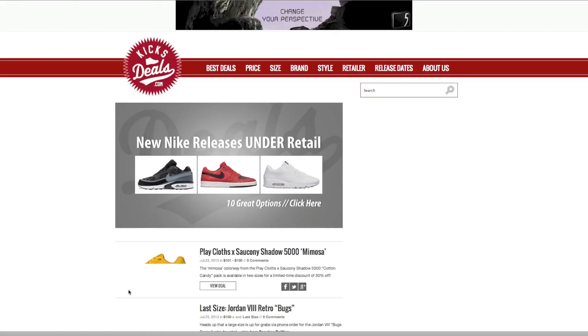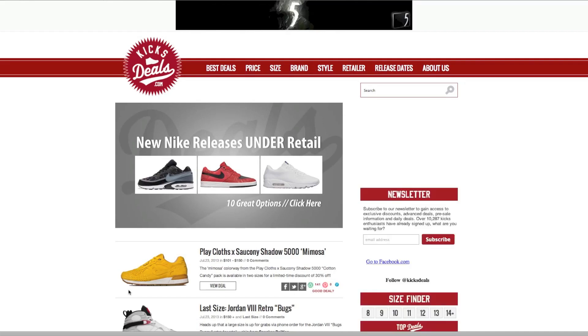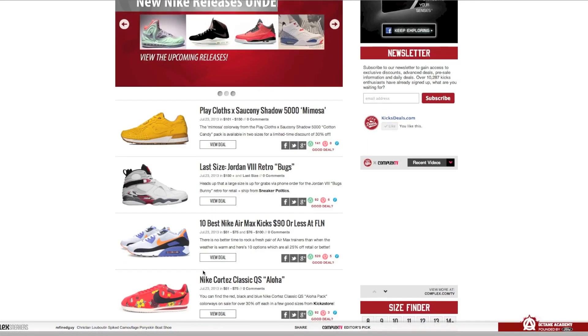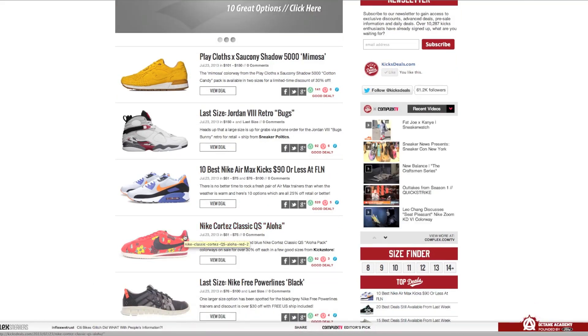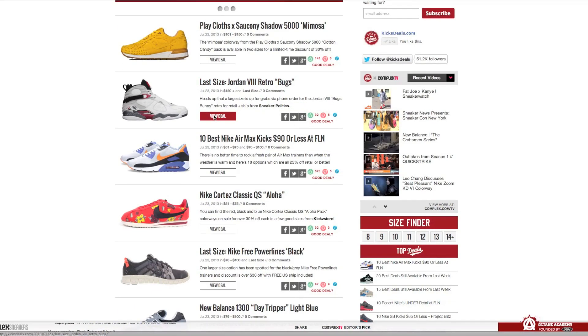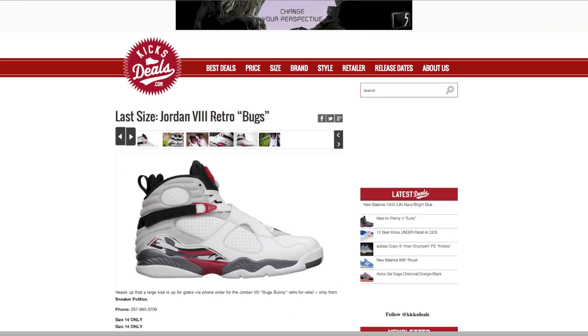They had some Roshe Runs for around $50 shipped, which is always nice. Right here they have some Bugs Bunny 8s — just a whole bunch of stuff. Sorry, my computer is a little laggy. These Aloha Cortez's are pretty cool. But yeah, just go ahead and check this out — this is how you can get a lot of shoes for good prices.